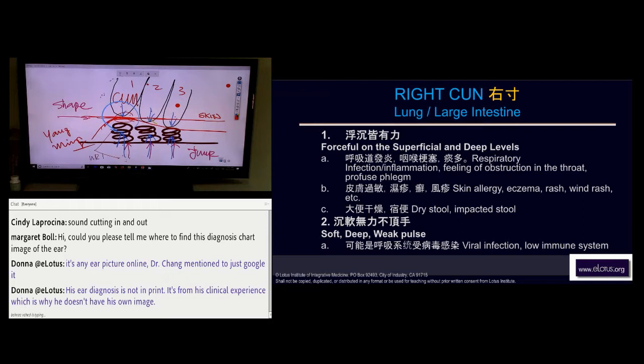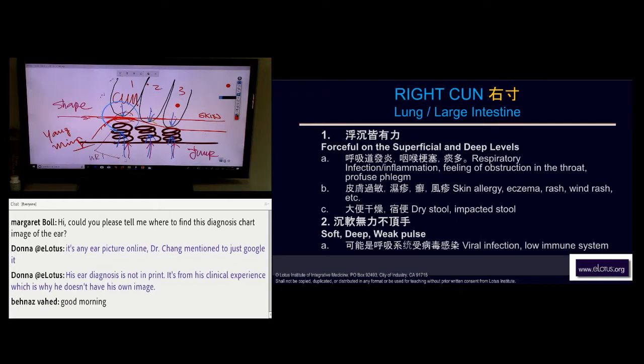There's another pause there — the Yang Wei. Yang Wei most of the time is deep and forceful. That means bronchitis — there's an inflammation in the lower part of the respiratory system, not in the upper part. The upper part is here. So it's different.